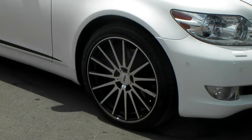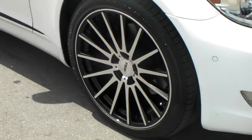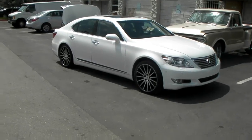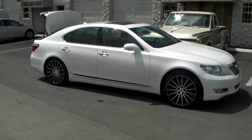Got the TSW Chicanes, black machine — great looking wheel. Comes concave; the back is a lot more concave than the front. You can find these online at DovesAndTires.com for some of the best prices you'll find anywhere, or call us at 877-544-8473.